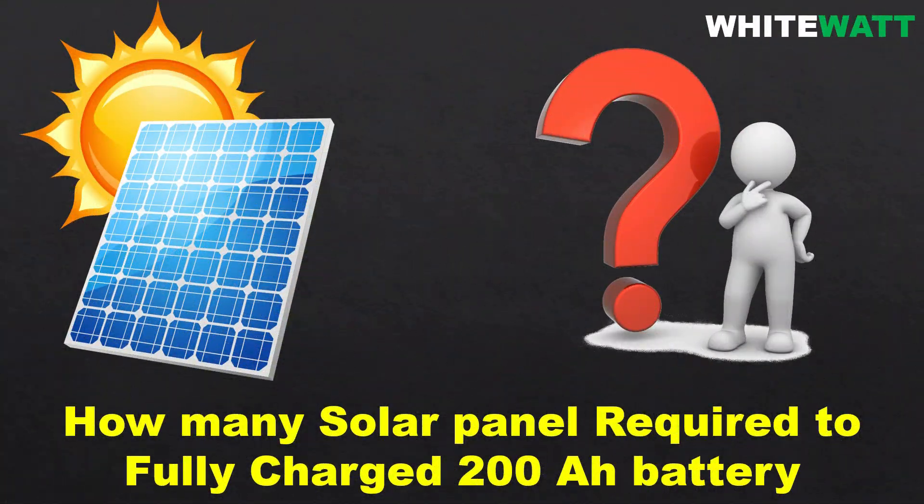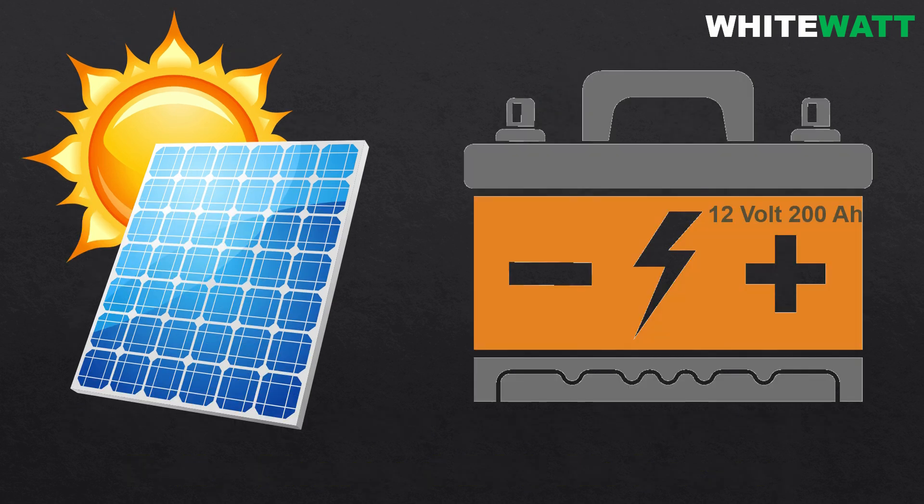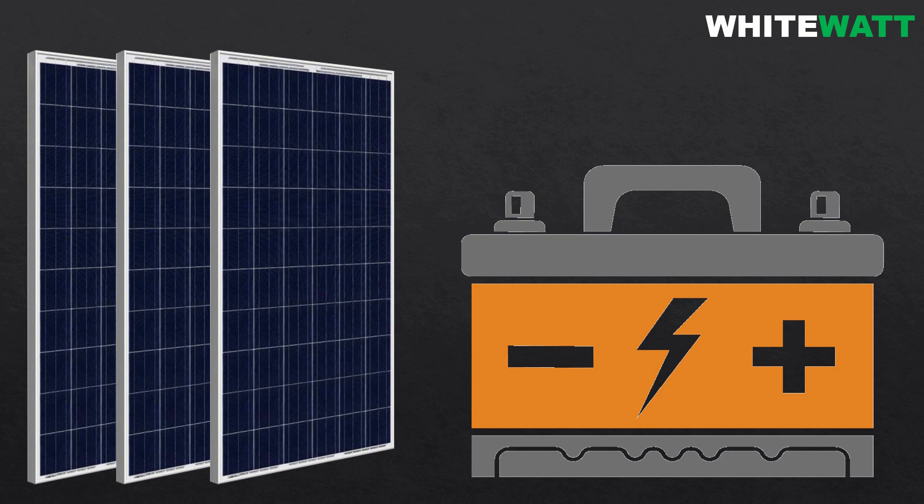Hello everyone, welcome back to my YouTube channel. Today we are going to talk about how many solar panels are required to fully charge a 200 ampere 12 volt battery. Let's break it down step by step.